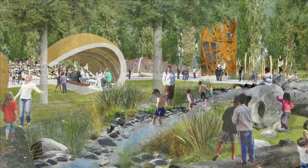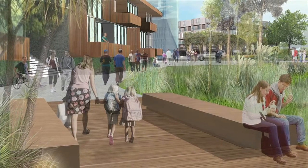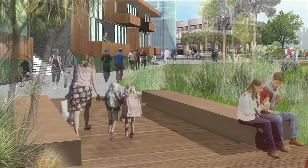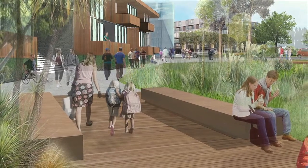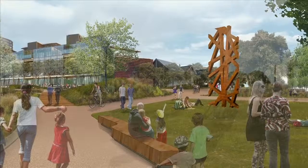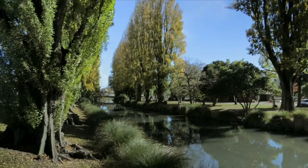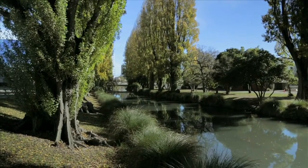Physically, the Avon River Precinct connects to the north of the East Frame with the playground, and the intention is to bring a lot of the ecological principles and the connectivity of the connected pathways right through the centre of the East Frame. You can stand right in the middle of the open space and look down and see the river and the poplars that line it — so there's a direct connection.